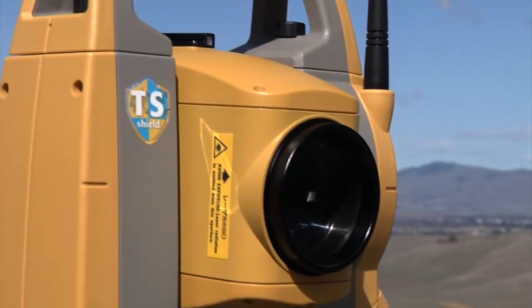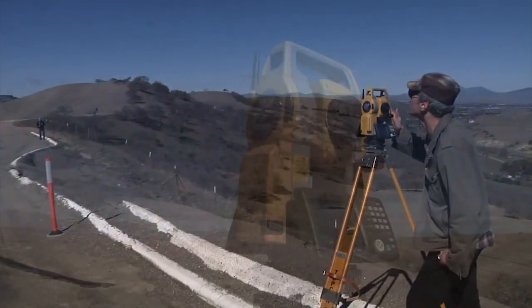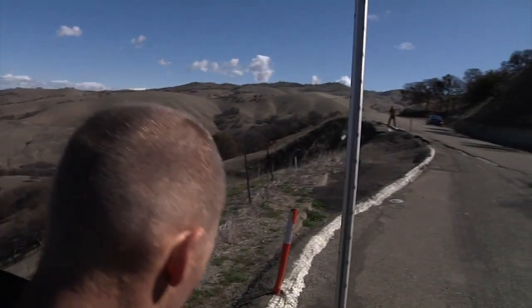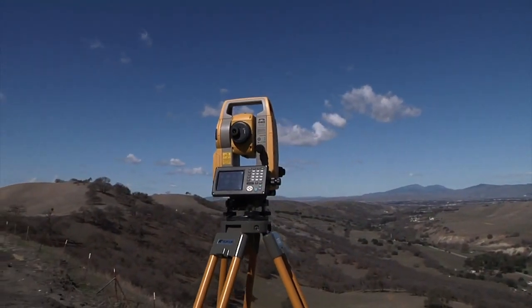All of these features, plus of course TS Shield, Long Link, and a powerful accurate EDM. The new OS from TopCon — designed for productivity with new and powerful technology in a sleek design that's easy to use.